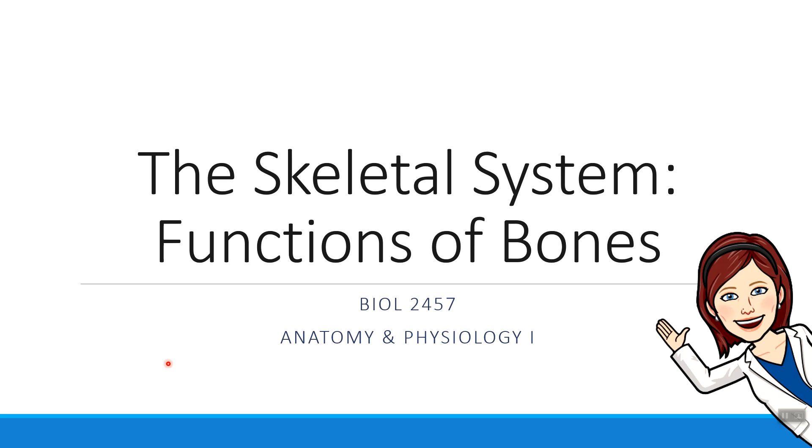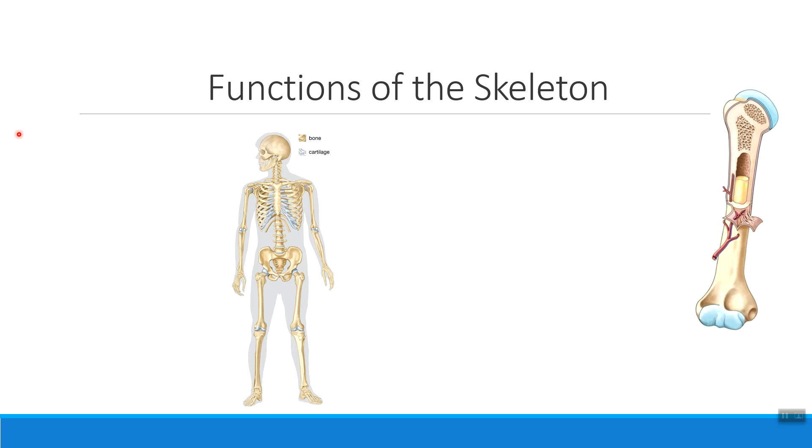Hi everybody, Dr. Ellis here. In this short video, we're going to talk about the many functions that your skeletal system plays in the body. When we talk about the functions of the skeleton, there are some functions that are completed by the skeleton as a whole, and some functions that are completed by the internal structures of each of your bones.